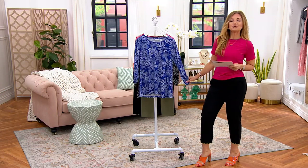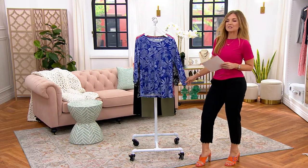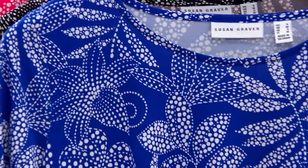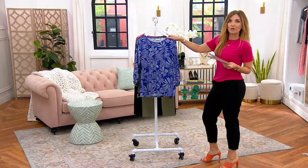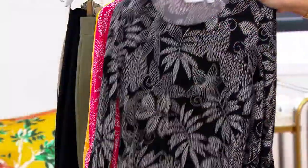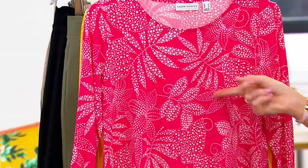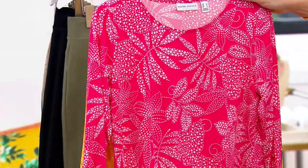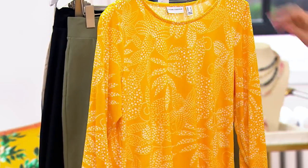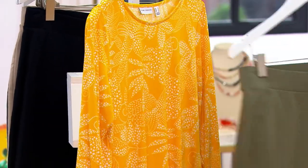It's the A-line tunic with ruched three-quarter sleeve, and the print is really gorgeous too. The colors have me so happy, and don't worry, I already have my premium stretch pants with me to match up and make you an outfit. So first color choice is the cobalt. We have it in black. And here it is in the pink punch — I'm all about the bright pops of pink. And then finally we have it in daffodil, which I am really loving with this green in our premium stretch pant.